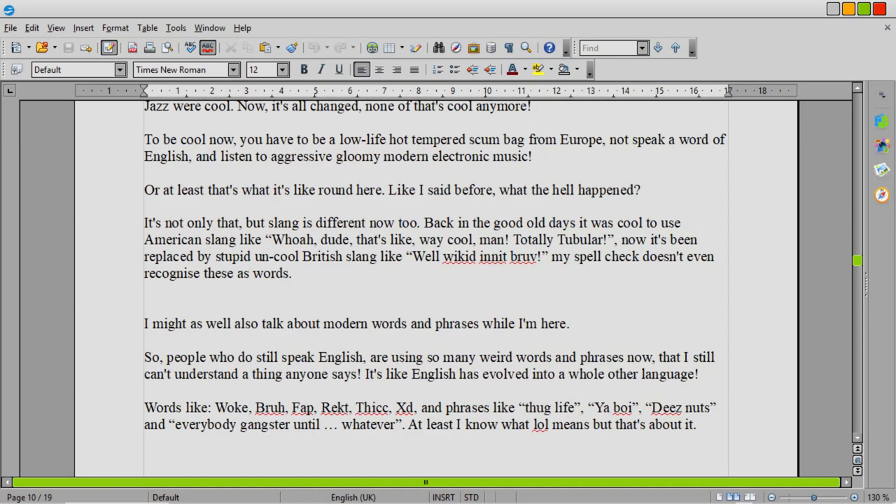Slang has changed too. Back in the 80s and 90s, everybody was using American slang like 'totally tubular, dude.' Now it's 'this is well wicked, isn't it, bruv?' My spell check doesn't even recognise these as words. And the people among us who do still speak English are using so many weird words and phrases now.